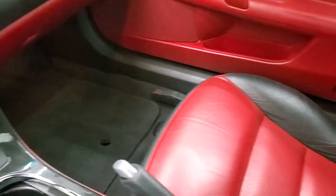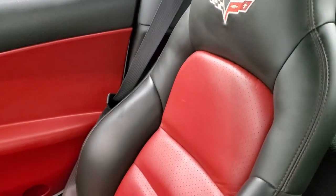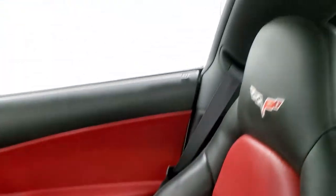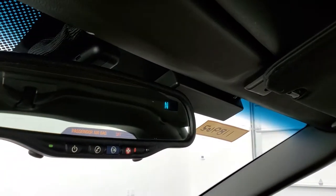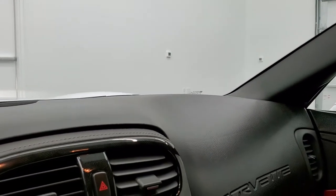The passenger side floor mat and seat are in excellent condition as well — no rips or tears. It smells very clean inside this Corvette. The headliner is in nice shape, and this top is removable.